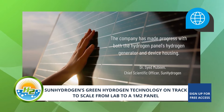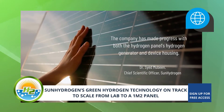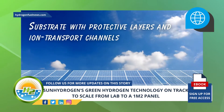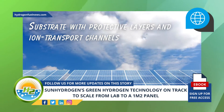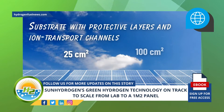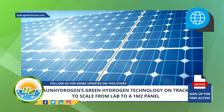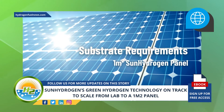The green hydrogen panel's hydrogen generator forms the core of the company's technology. Progress made with the generator's components includes substrate with protective layers and ion transport channels. Sun Hydrogen has successfully validated the manufacturability of its substrates at both the 25 centimeter squared and 100 centimeter squared scale, and continues to work on scaling up the production process to meet the substrate requirements for a 1 meter squared sun hydrogen panel.